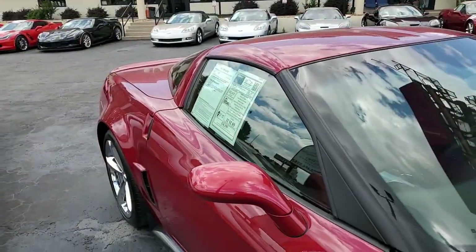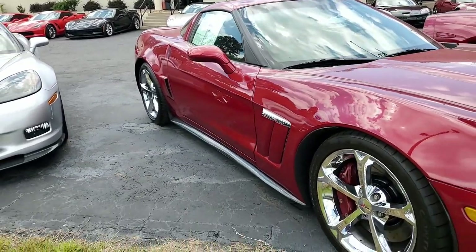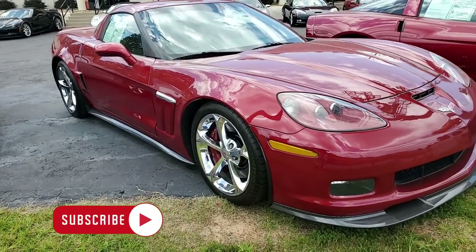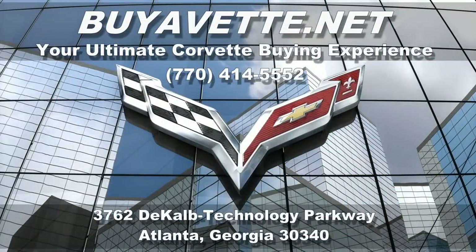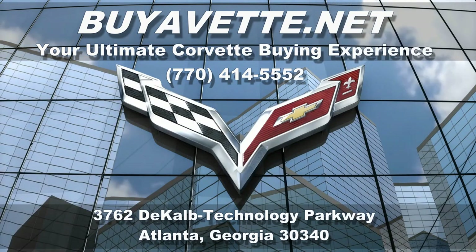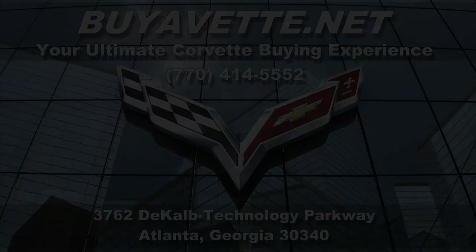Give one of our sales representatives a call here at buyavet.net at 770-414-5552. Remember, we make buying online something you can imagine. So give us a call, talk to one of our sales representatives, and we would love to help put this car in your driveway no matter where you live in the continental United States. Give us a call here at buyavet.net in Atlanta, Georgia — hope to hear from you really soon.